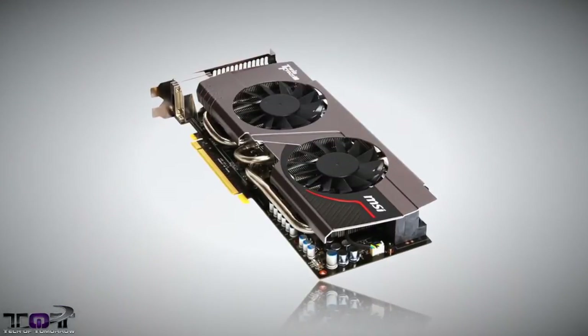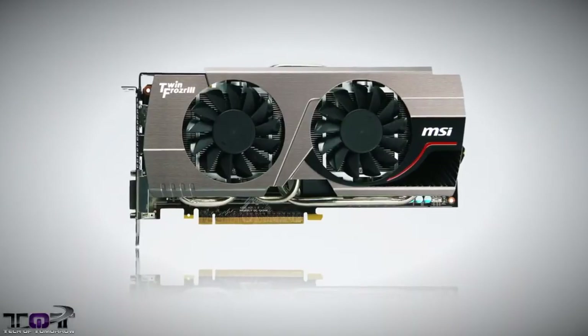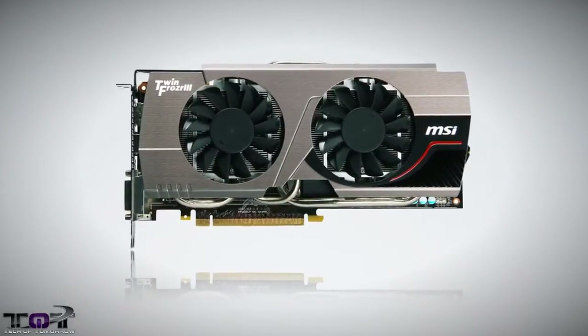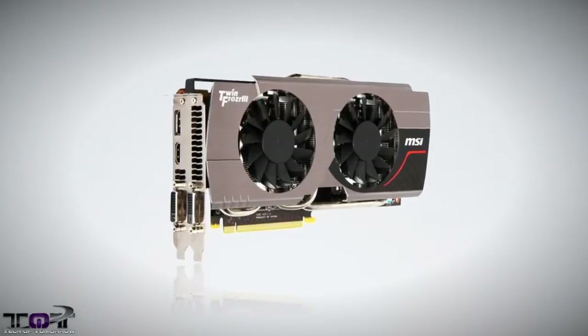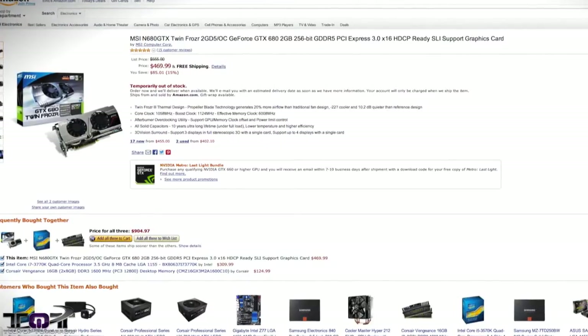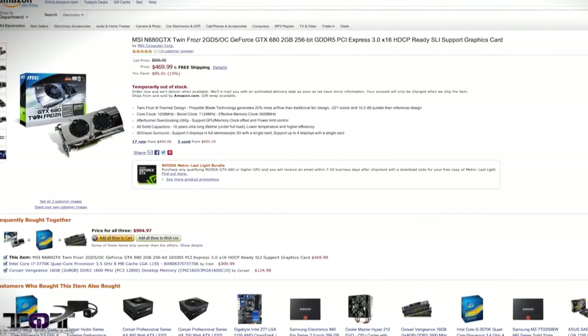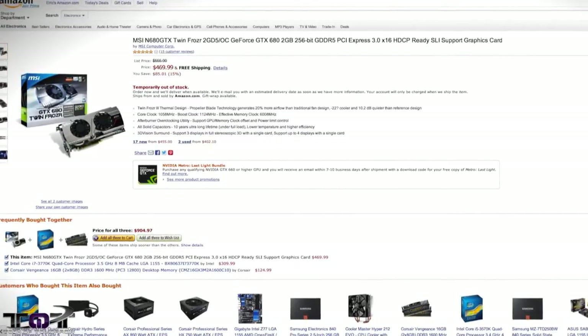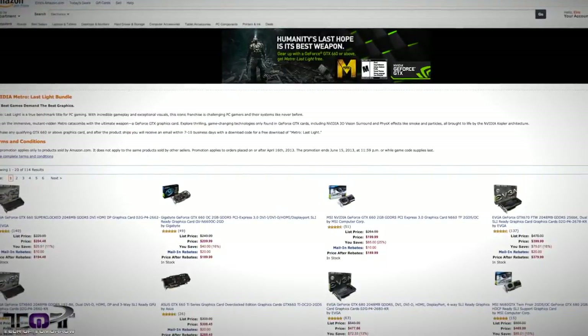This card features one of the best cooler designs in the market, comes overclocked out of the box at 1058 MHz with a boost clock of 1124 MHz, and has some of the most solid reviews on the internet. With this, we're finally seeing the GTX 680 under the $500 price point, coming in at a cool $469, which is nearly $300 cheaper than a 780.